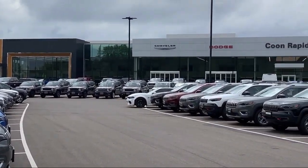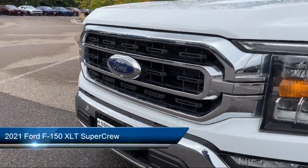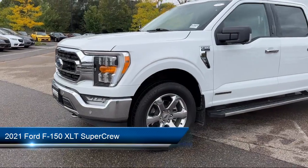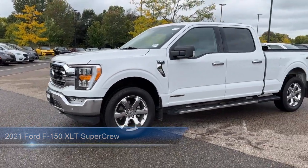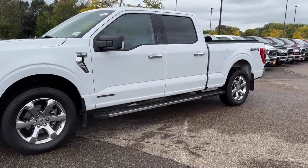Welcome to Coon Rapids Chrysler Dodge Jeep Ram. Here's a look at another one of our great vehicles in inventory. It comes equipped with Ford Co-Pilot 360 Assist, LED side view mirror spotlights, Apple CarPlay, heated seats, and parking sensors.